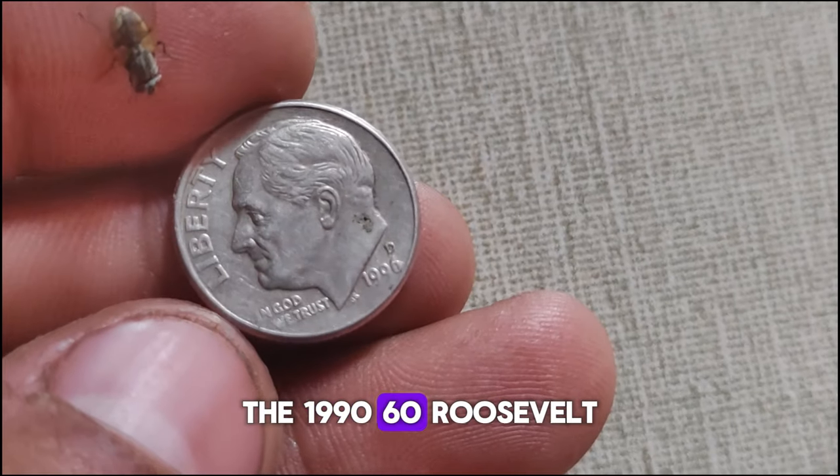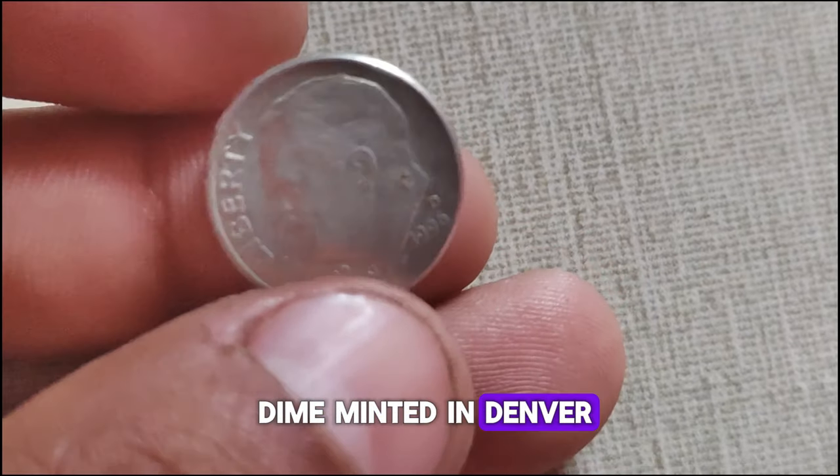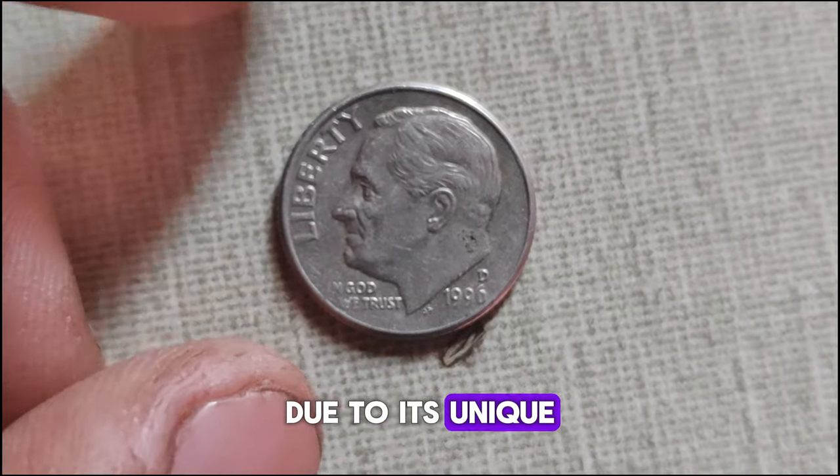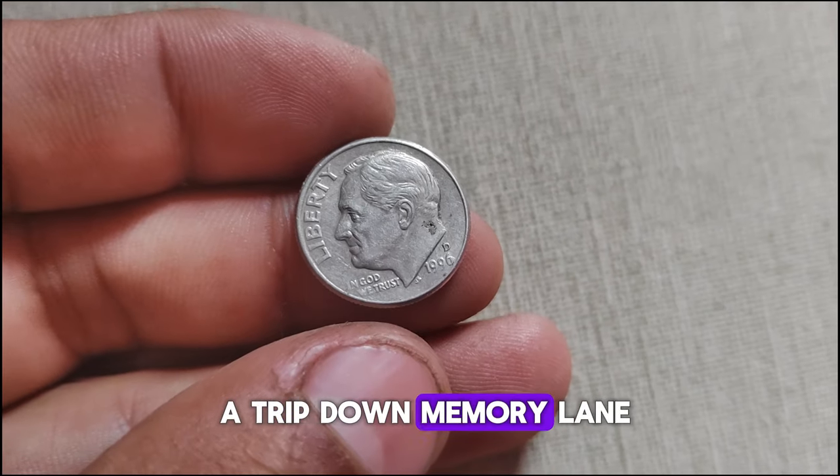The 1996 D Roosevelt dime, minted in Denver, Colorado, holds a special place in the hearts of collectors due to its unique characteristics and historical significance. But first, let's take a trip down memory lane.